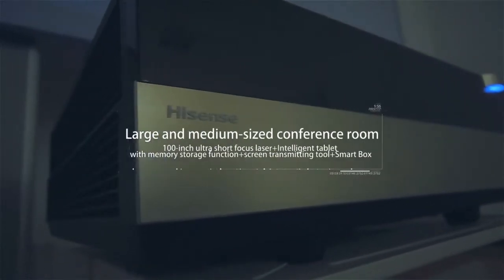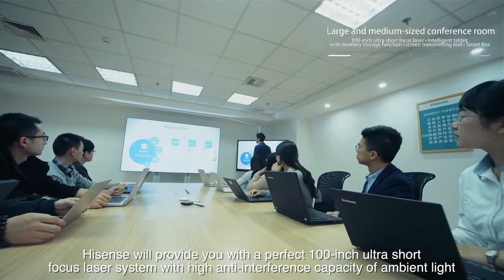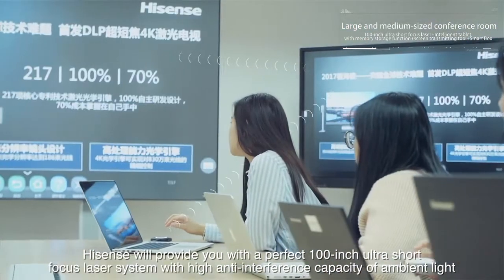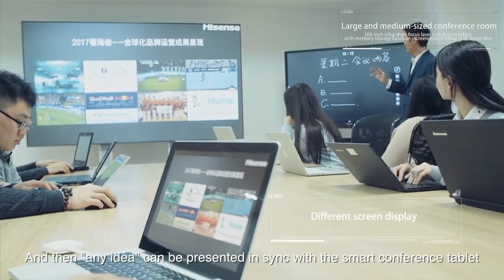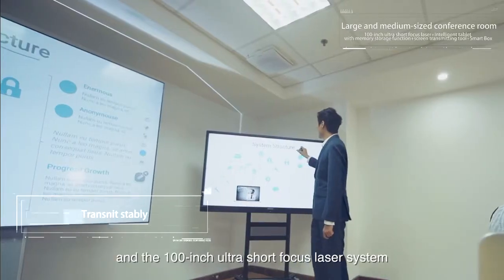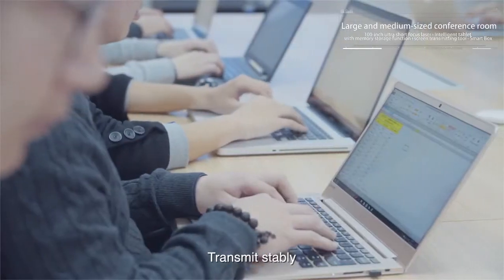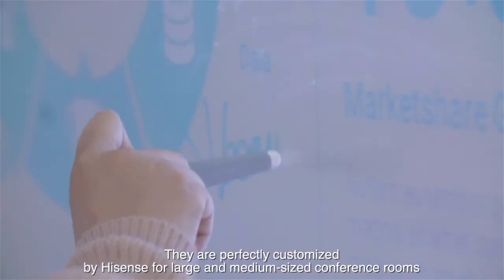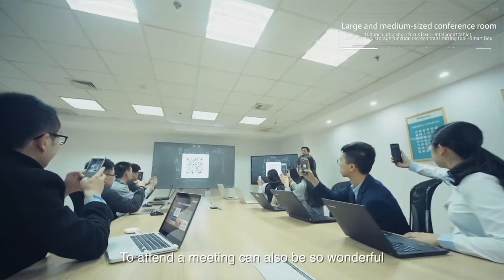For the large media-sized conference room, HISIS will provide you with a perfect 100-inch ultra-short focus laser system with high anti-interference capacity for ambient light. Just a click and any idea can be presented in sync with a smart conference tablet and the 100-inch ultra-short focus laser system. Different screen displays — just as handy. Transmitted stably and written accurately, they are perfectly customized by HISIS for large and media-sized conference rooms. Attending a meeting can also be so wonderful.